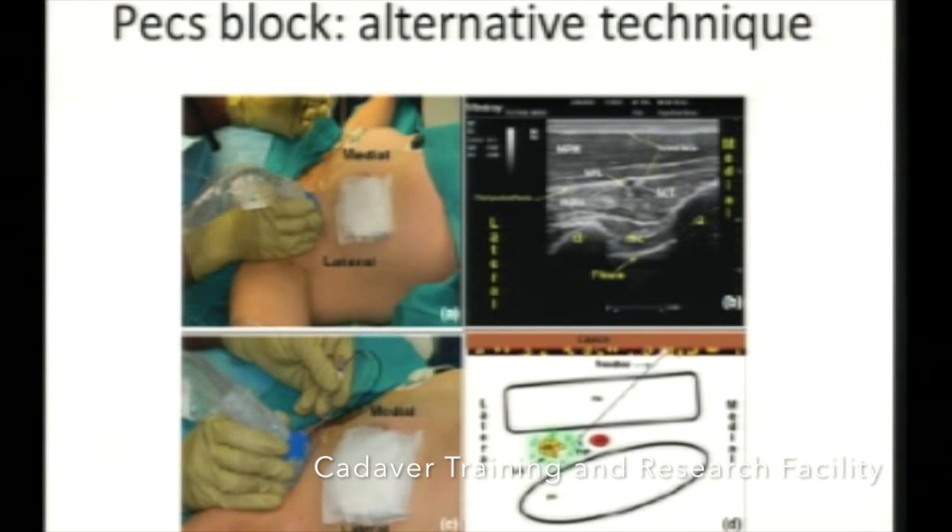There is another technique, an alternative to the one described by Robert Blanco, described by Fajardo Perez. He places the transducer just below the medial one-third of the clavicle. You can see all the muscles, rib shadows, pleura, and intercostal space. This block is very simple — you can see pectoralis major, minor, serratus anterior, intercostal and external intercostal muscle, then pleura. He inserts the needle from medial to lateral, making it simple and safe to perform.